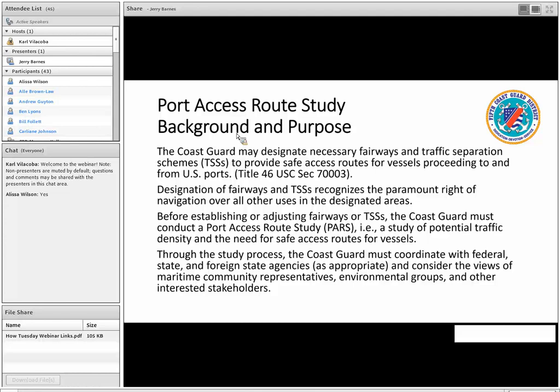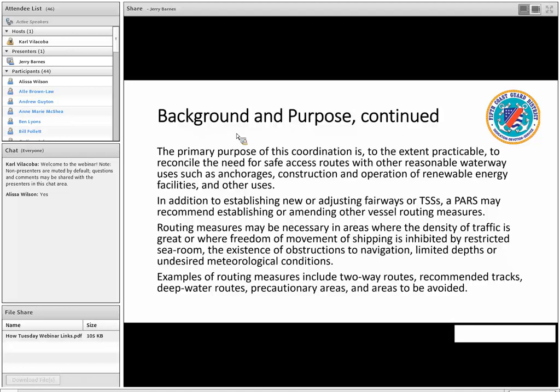We are in a historic time period with really the dawn of renewable energy on the Atlantic Outer Continental Shelf. Before we establish fairways or a traffic separation scheme, the Coast Guard has to do a study through a lot of collaboration with our federal, state partners, and the public and maritime stakeholders. The primary purpose of this coordination is, as Carl said, the ocean is a really busy place. Just offshore Delaware Bay there's lots of anchoring, lightering, tug-and-tow traffic, and fishing vessel activities. This coordination ensures that we understand the environment as we move forward in our study.